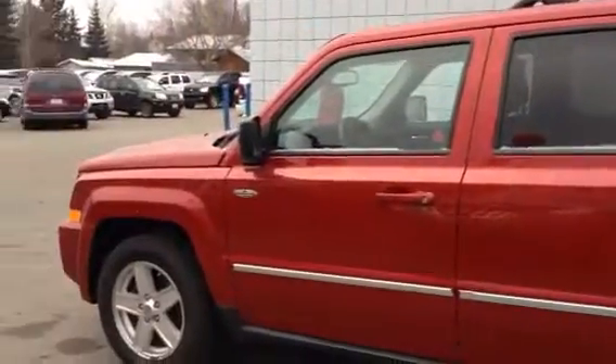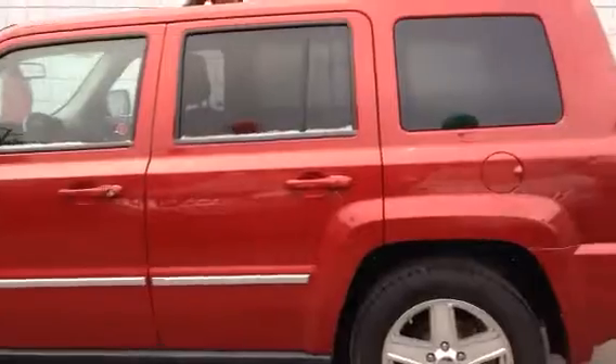Good morning Kevin, Ty here at Northland Nissan. I'm going to shoot you off a quick video of the 2010 Jeep Patriot you inquired about today.